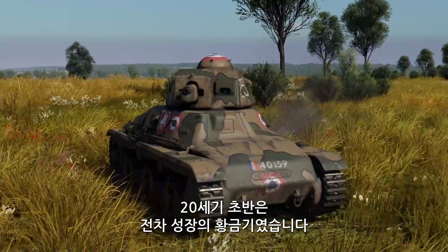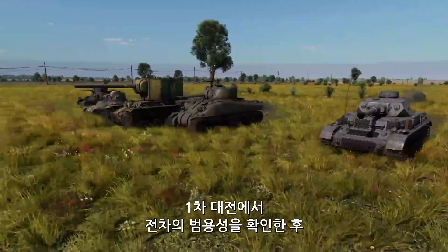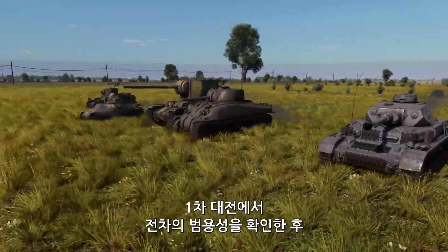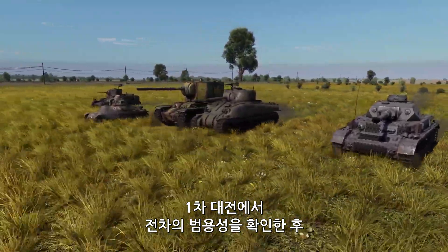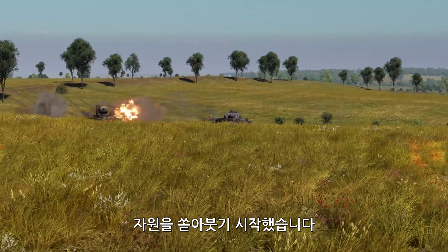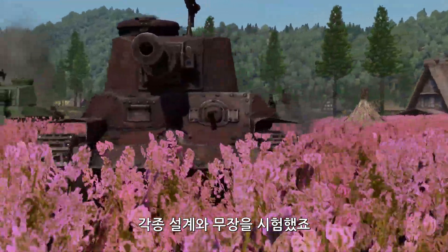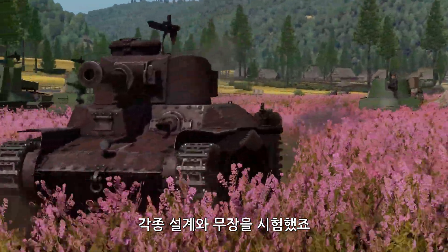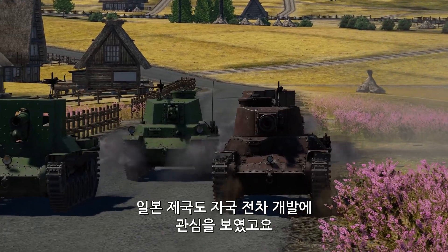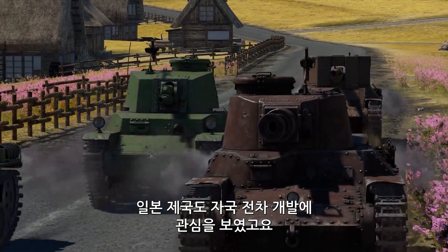The first half of the 20th century was the start of the golden age of armor. After getting a taste of what tanks are capable of on the battlefields of World War I, great nations of the world were all pouring resources into their nascent tank industries, experimenting with all sorts of layouts and weapons, and the Empire of Japan was one of the nations keen on developing their own tanks.